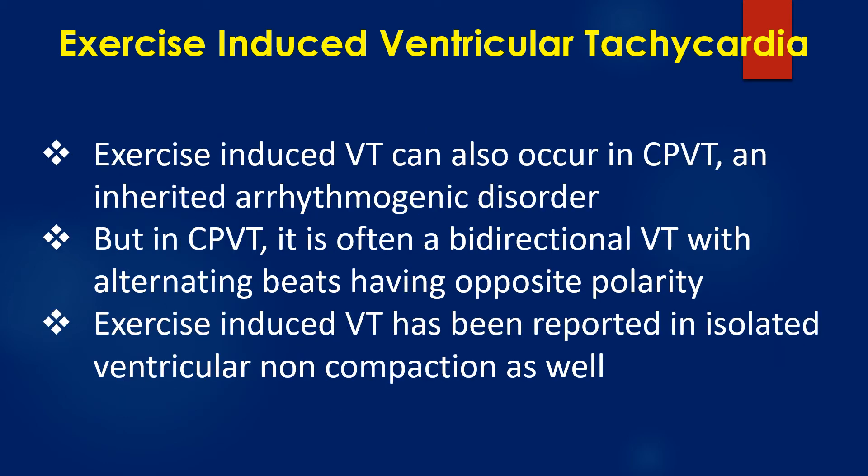Exercise-induced ventricular tachycardia can also occur in catecholaminergic polymorphic ventricular tachycardia, an inherited arrhythmogenic disorder. In CPVT, it is often a bidirectional ventricular tachycardia with alternating beats having opposite polarity.